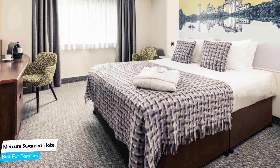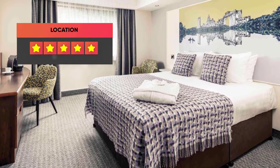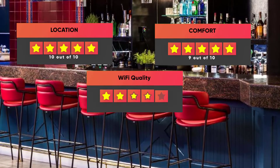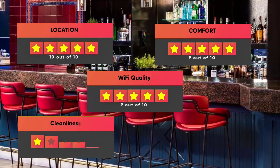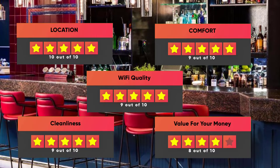Prices can vary depending on the room size and what it has to offer. Here are our ratings for this hotel: Location – 10/10, Comfort – 9/10, Wi-Fi Quality – 9/10, Cleanliness – 9/10, Value for Your Money – 8/10.